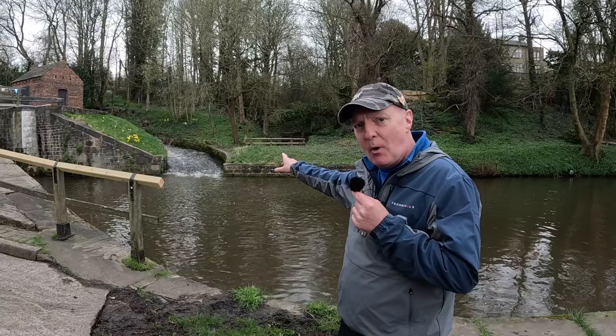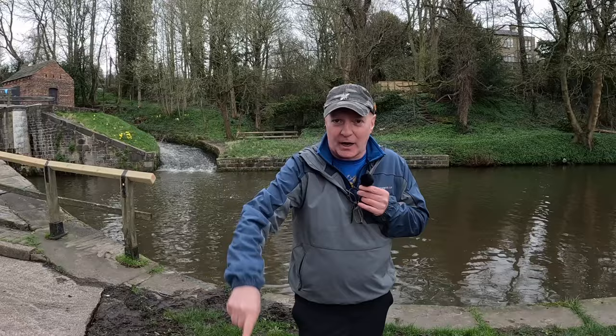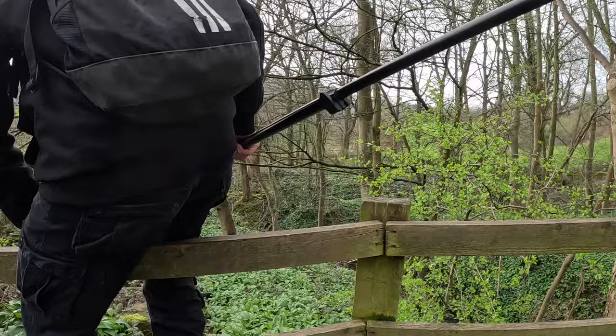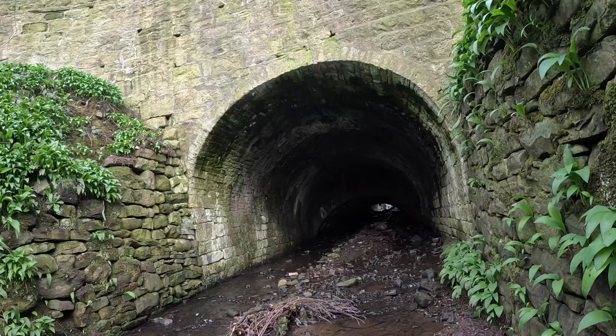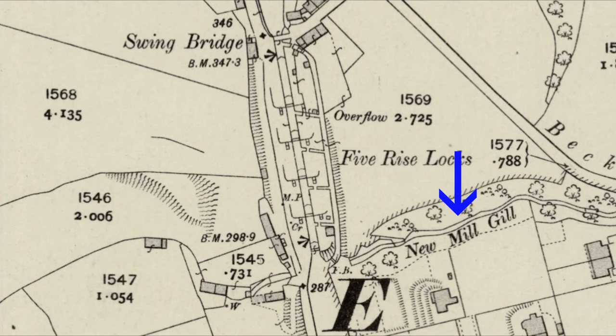We've also spotted a little stream over there that runs underneath the canal. Marcus is going to get some shots from the other side where it comes out, because we can't get to that part. You can see down there where he's going, how the little river comes out. It's called New Mill Gill.